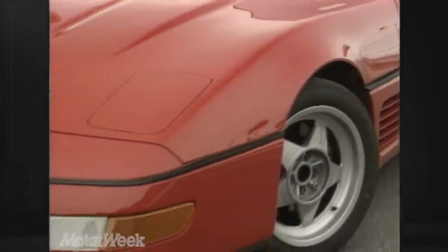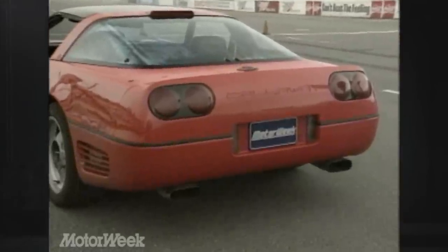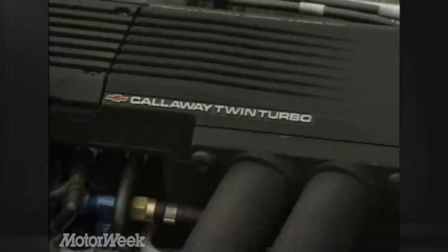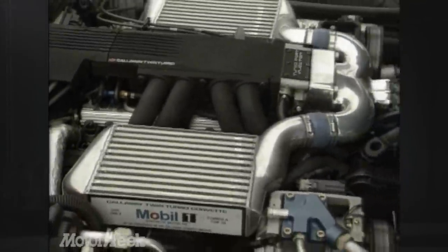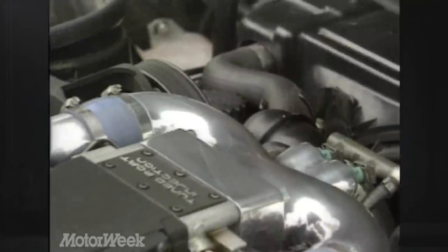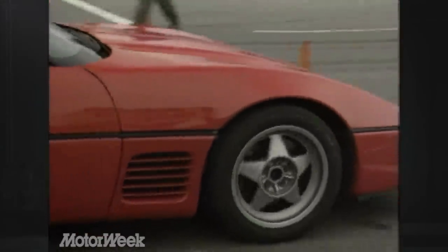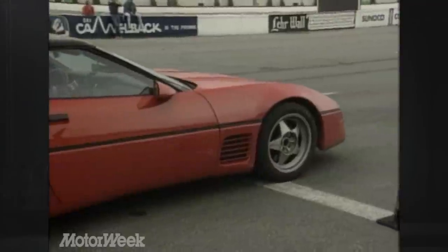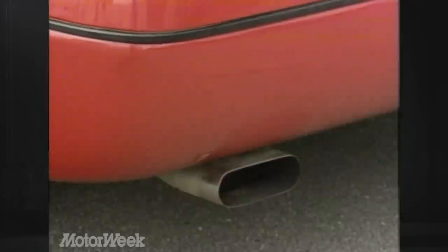Add $26,895 to the price of a standard Corvette L98, and you get special bodywork that's a bit more aggressive than that of the ZR1 — and, of course, a new engine. Callaway starts with the factory iron block 5.7, then virtually remakes it from the inside out, adding two turbochargers and two intercoolers along the way. The result is 390 horsepower and an astounding 570 pound-feet of torque.